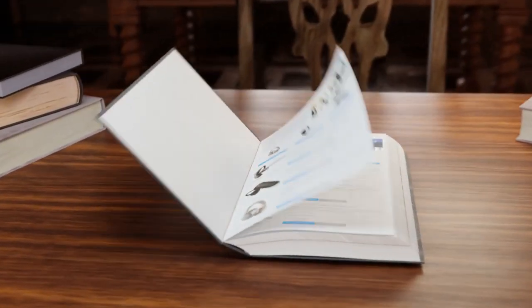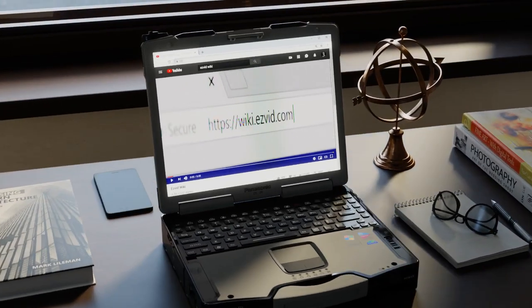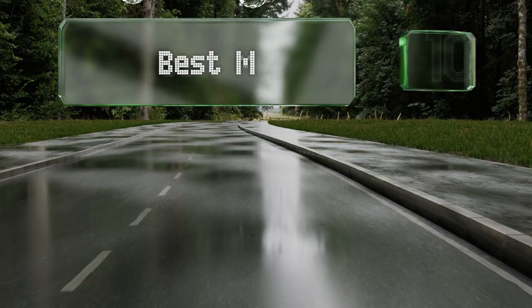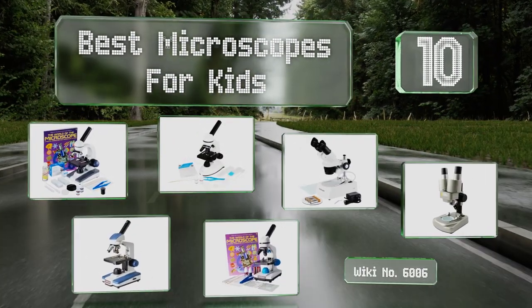Visit wiki.easyvid.com and search EasyVid wiki before you decide. EasyVid presents the 10 best microscopes for kids. Let's get started with the list.